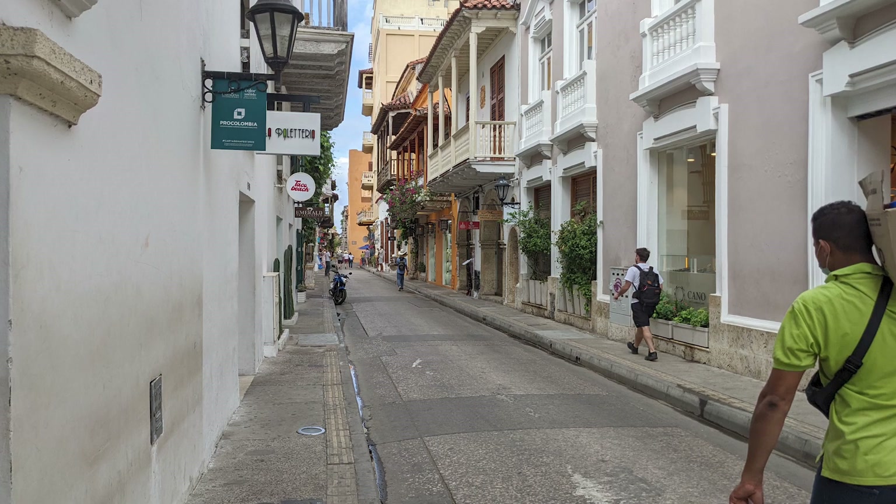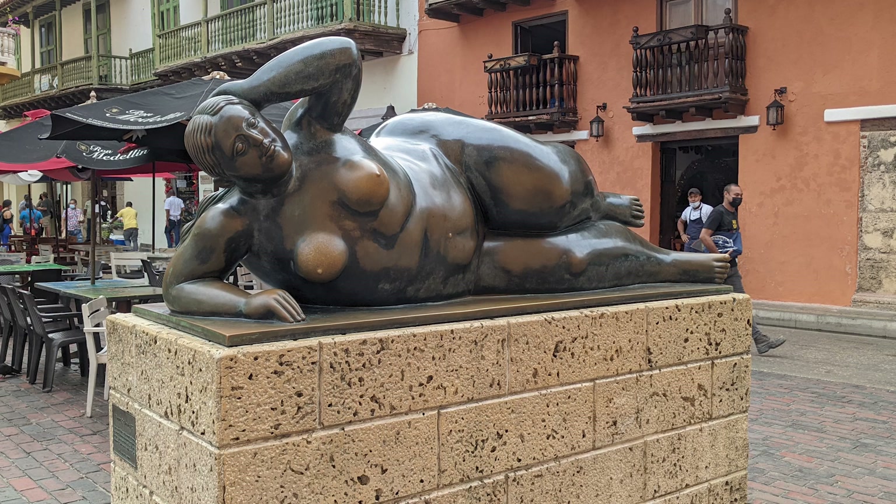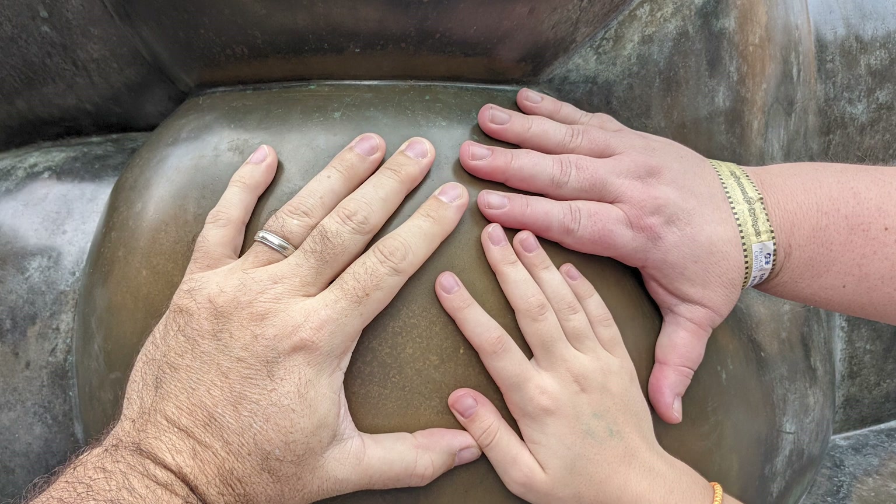Exiting the western doors of the cathedral, we walked north, then turned left and continued to the Monumento de Botero Gertrudis. Legend has it that touching the sculpture's buttocks will bring you good luck, and touching the sculpture's chest will bring you lasting love. We decided to go for the good luck side of things during our visit.